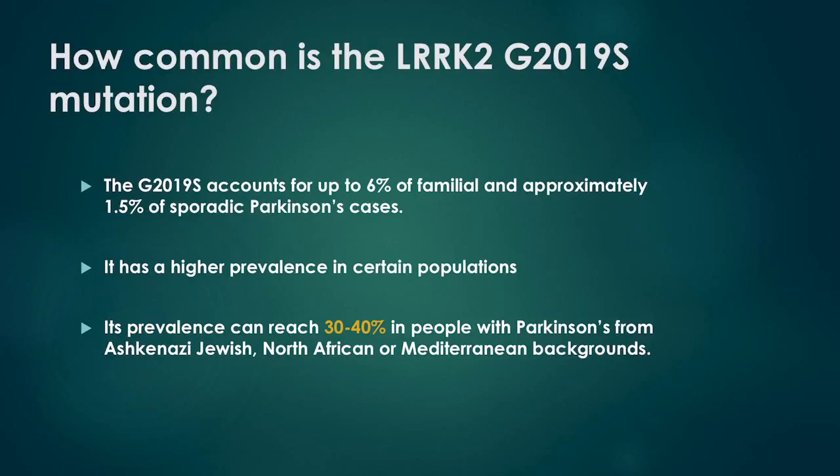How common is the LARC2 G2019S mutation? The G2019S accounts for up to 6% of familial and approximately 1.5% of sporadic Parkinson's cases. It has a high prevalence in certain populations, reaching 30–40% in people with Parkinson's from Ashkenazi Jewish, North African, or Mediterranean backgrounds.